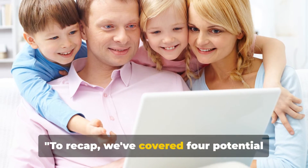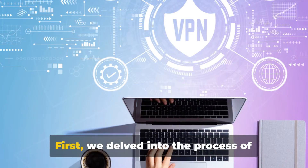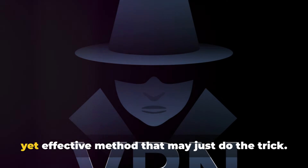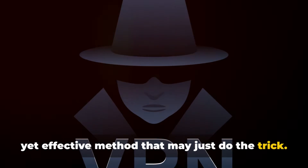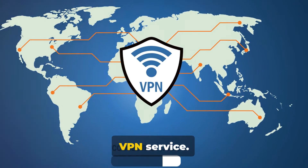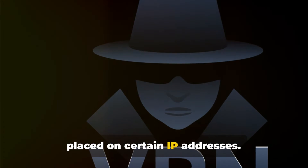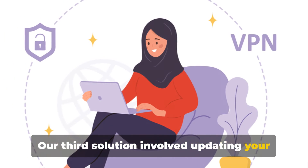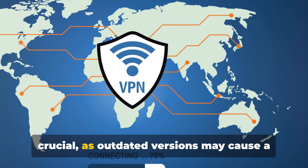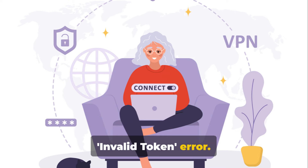To recap, we've covered four potential solutions to the invalid token error on Paramount Plus. First, we delved into the process of clearing your browser's cookies — a simple yet effective method that may just do the trick. We then explored the option of using a different server if you're connected to a VPN service, which could potentially bypass the blocks placed on certain IP addresses. Our third solution involved updating your VPN software, as outdated versions may cause a host of issues, including this pesky invalid token error.